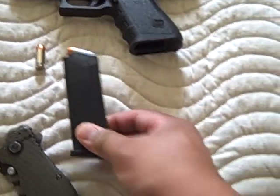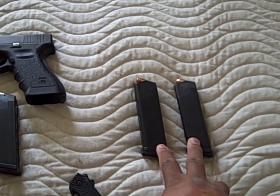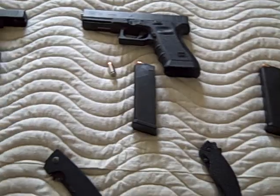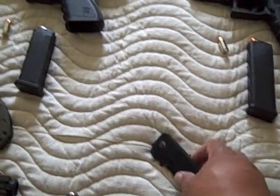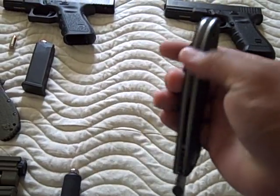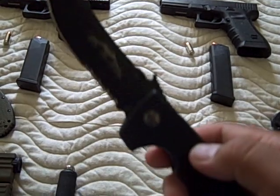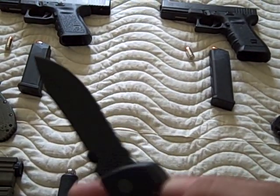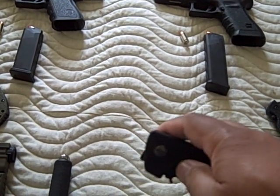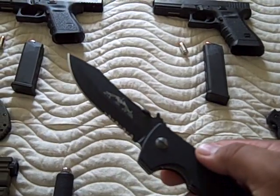It has a 13-round magazine. I also carry two spare magazines, so I've got about 60 rounds total. Right front pocket: the Emerson CQC. Ernest Emerson redefined what a tactical knife should be — a quality knife maker, nothing but the best.